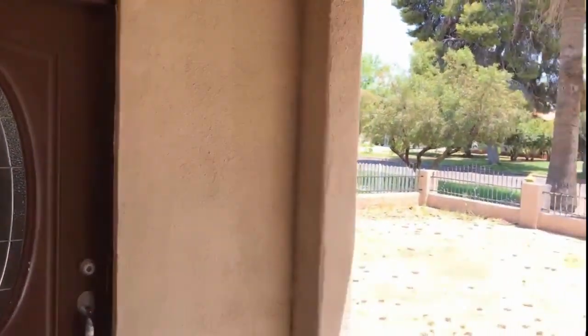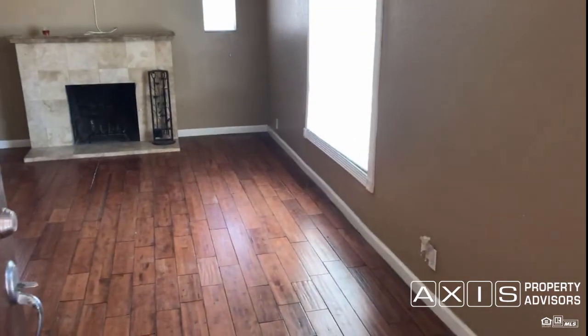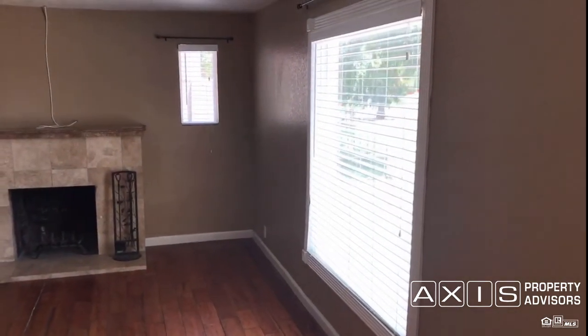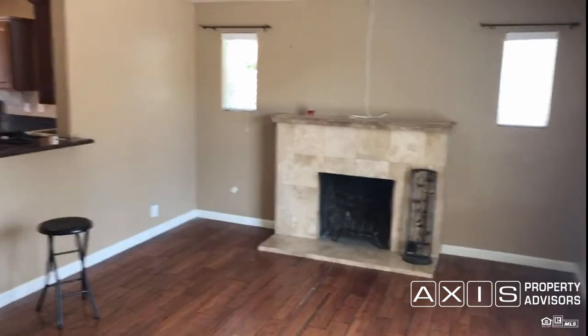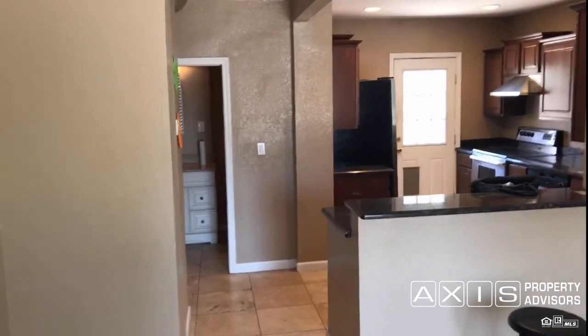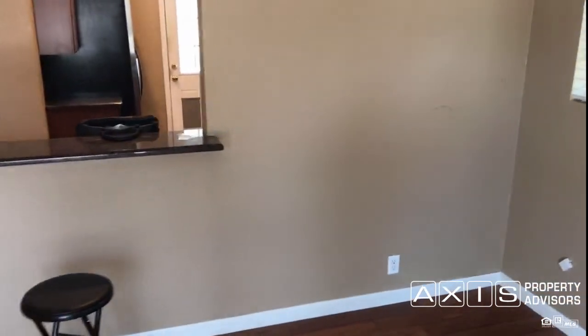It has a cute enclosed covered front porch and a nice front door. Inside we have beautiful real hardwood flooring throughout, with a small window off to the right-hand side and blinds throughout. This is the living room with a fireplace — you wouldn't be using it today, but it's nice during the couple of cold winter days we have. We can see into the kitchen and the little breakfast bar here.